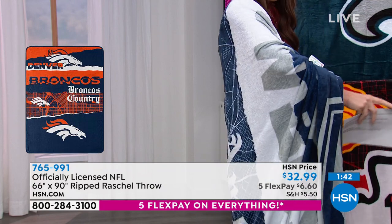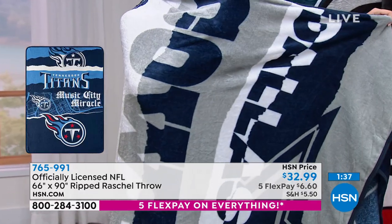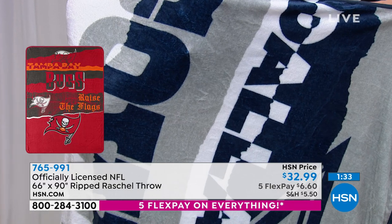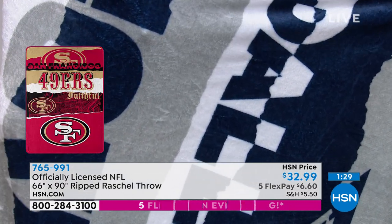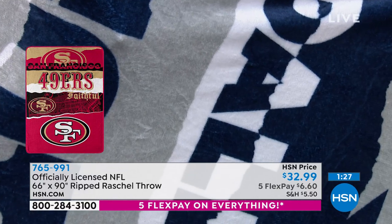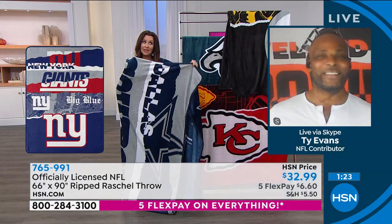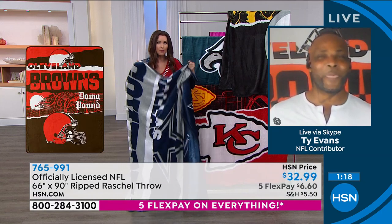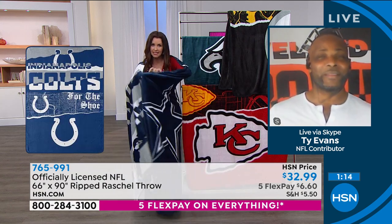They are so soft. The fact that they're machine washable means you could bring it to the beach — you don't have to worry about the sand. Make it a picnic, don't worry about the dirt or the ants. People will use this and they would love it. You're obviously a big football fan — you played football and wrestled professionally. As a fan, you'd appreciate something like this because you can't get this anywhere else, only at HSN.